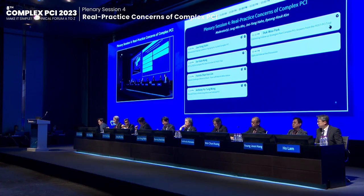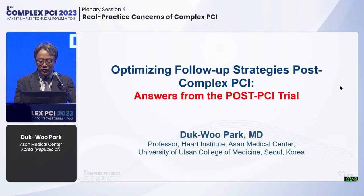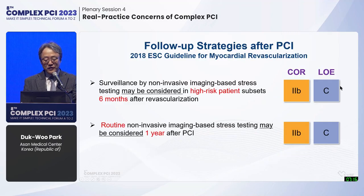The next speaker is Dr. Park from Asan Medical Center, presenting optimizing follow-up strategies post-complex PCI with answers from the POST-PCI trial. After complex PCI — and even less complex PCI — routine practice varies widely: some use clinical symptoms and ECG, while others order routine treadmill, nuclear imaging, or stress echocardiography. Follow-up patterns differ considerably according to physician discretion and patient preference. The 2019 European guideline states that surveillance with non-invasive imaging after high-risk complex PCI could be considered, though the evidence level is class IIb.